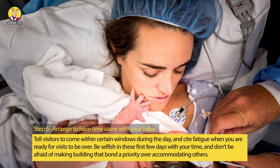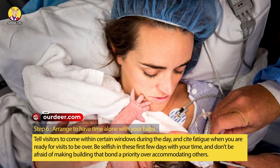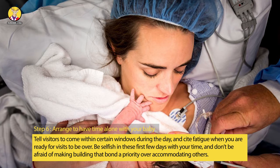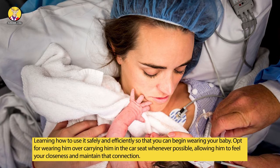Step 6: Arrange to have time alone with your baby. Tell visitors to come within certain windows during the day, and cite fatigue when you are ready for visits to be over. Be selfish in these first few days with your time, and don't be afraid of making building that bond a priority over accommodating others.